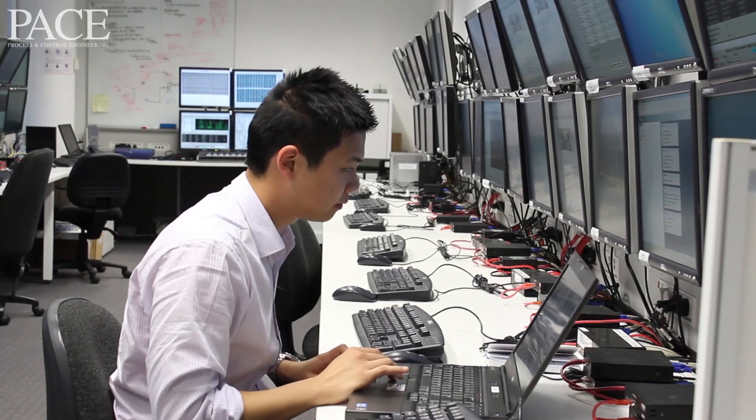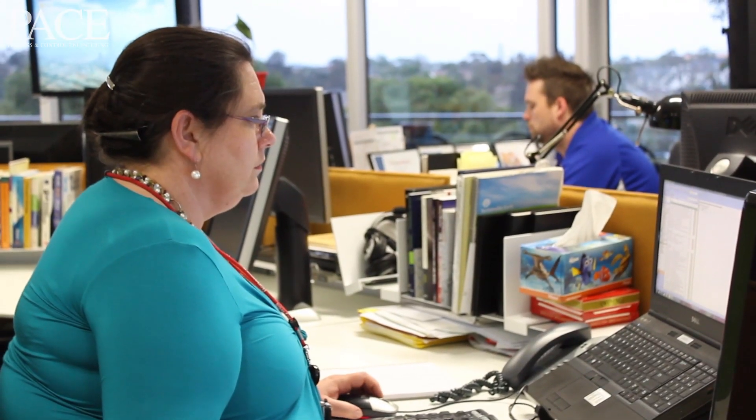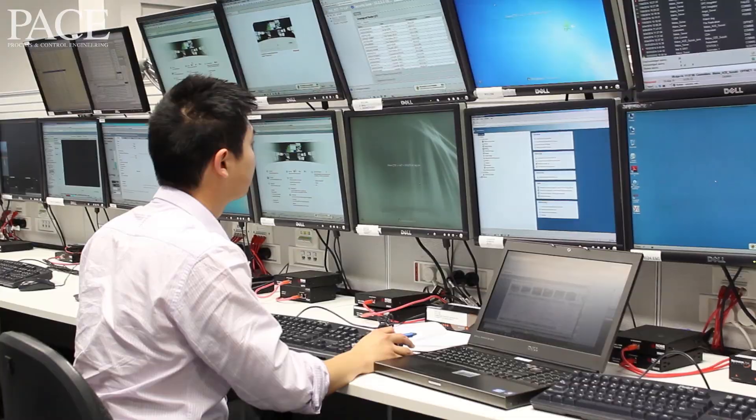We have very experienced people in the Honeywell Software Centre, focused on human-machine interface design and software engineering for large, complex integrated and distributed systems. Most of the engineers here have double degrees in electrical engineering and computer science, ranging from new graduates all the way through to people who have more than 25 years' experience.